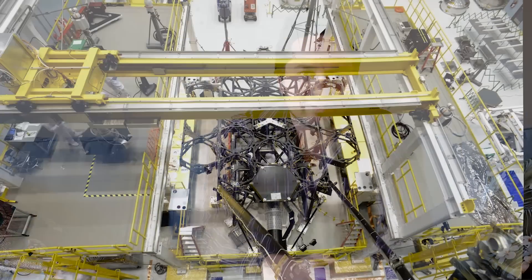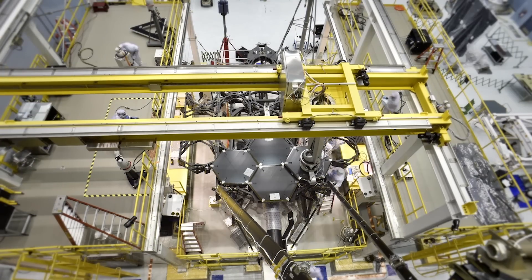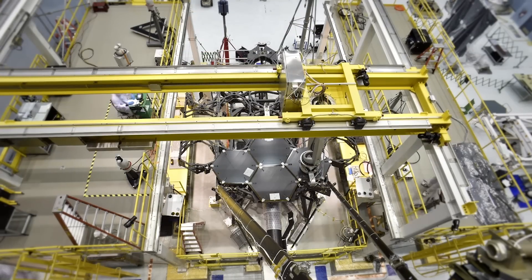The James Webb Space Telescope was originally planned around the same time that Hubble was launched in the early 1990s and after almost 30 years of planning and development, it finally launched in December 2021.